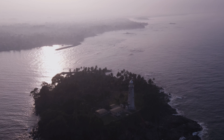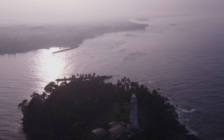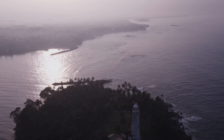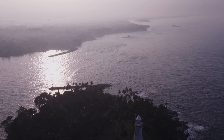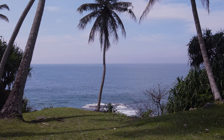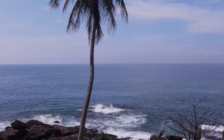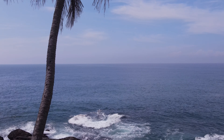As you approach the lighthouse, you'll be amazed at the sheer size of this historic building. Standing 33 meters tall, it's visible from miles away, and its bright light is visible at night, guiding ships and fishing boats safely to shore. Inside, the walls are decorated with shells and framed photographs, and a large light sits atop the building, its red glow illuminating the surrounding area.